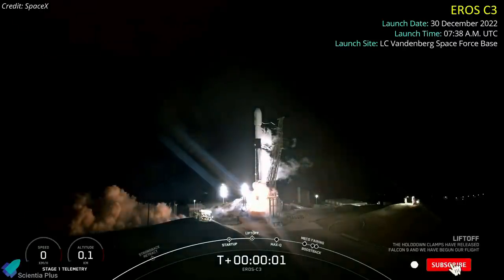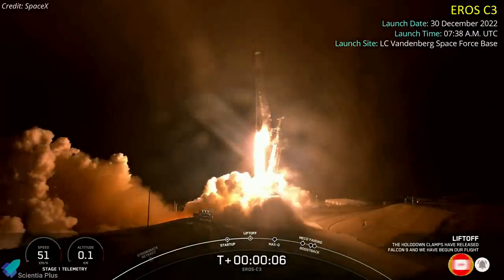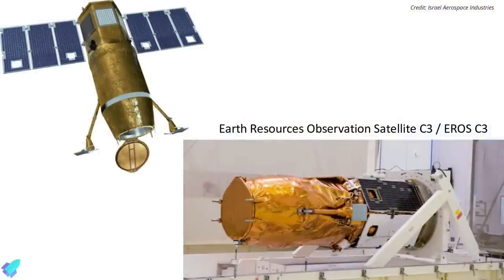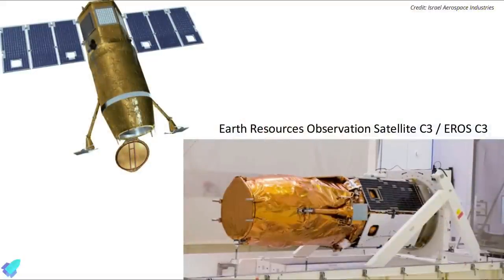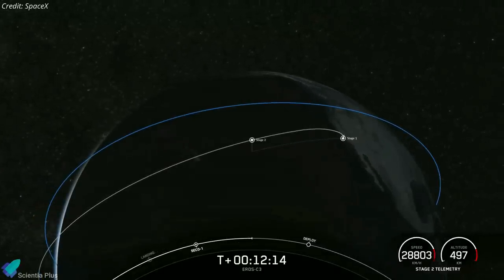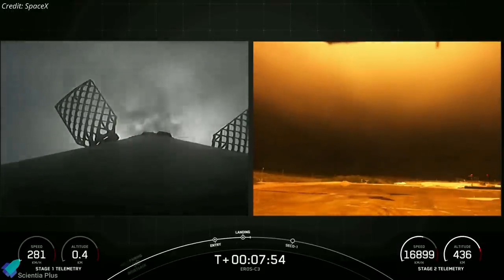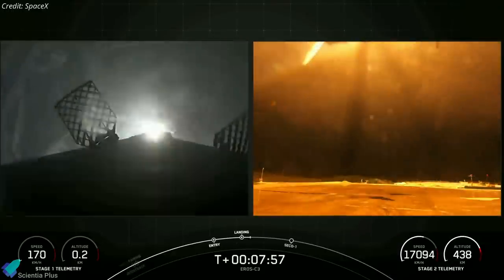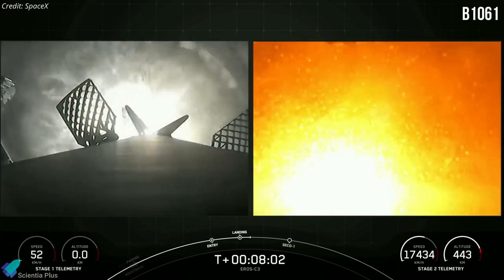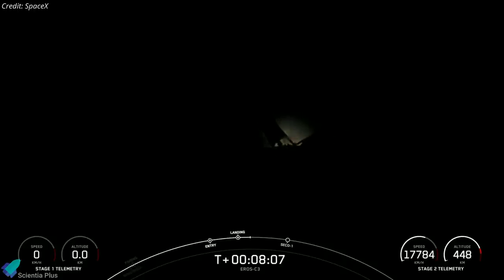Almost two days after the Starlink mission, SpaceX launched its final mission of 2022 from Vandenberg Space Force Base in California aboard a Falcon 9 rocket. The mission carried Israel's Earth Resources Observation Satellite C-3, or EROS-C3, into orbit. The rocket was launched retrograde to Earth's rotation to deploy the satellite into its intended orbit. About eight minutes after liftoff, the Falcon 9 first stage returned to Earth, landing at a SpaceX pad near Vandenberg — the 11th successful landing for this booster and the 160th successful landing of SpaceX's orbital rocket.